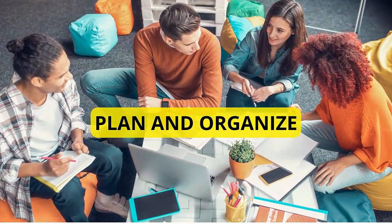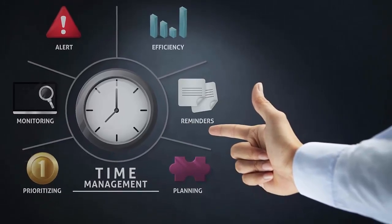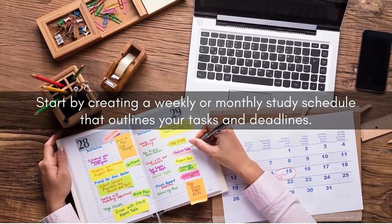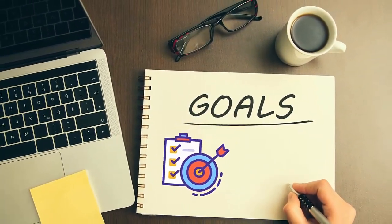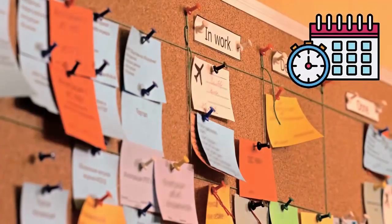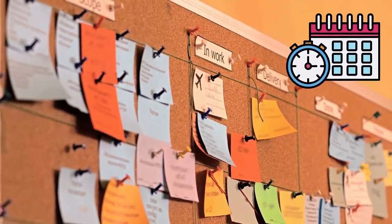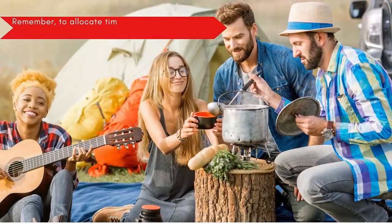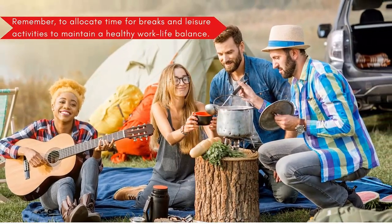Number two: plan and organize. Effective time management is critical to staying on top of your studies. Start by creating a weekly or monthly study schedule that outlines your tasks and deadlines. Break down your goals into tiny, manageable pieces to avoid feeling overwhelmed. Utilize productivity tools such as calendars, to-do lists, or study planners to help you stay organized and track your progress. Remember to allocate time for breaks and leisure activities to maintain a healthy work-life balance.